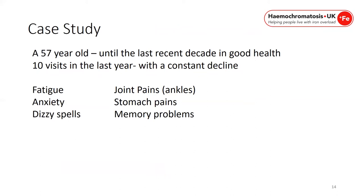A 57-year-old man attends a clinic. He has had a constant decline in health but overall had good health throughout his life. He reports fatigue, anxiety, dizzy spells, joint pains particularly in his ankles, stomach pains and memory problems. Consider what you would do if this were one of your patients attending your clinic.